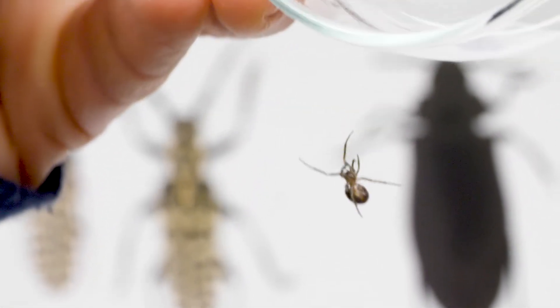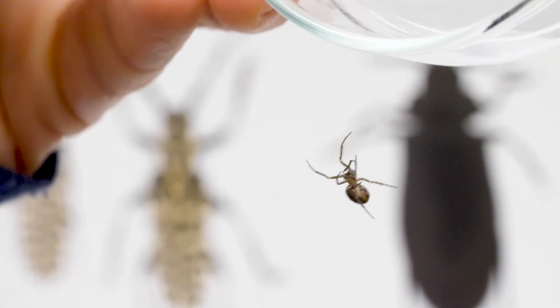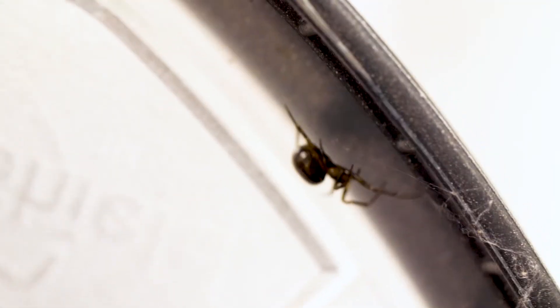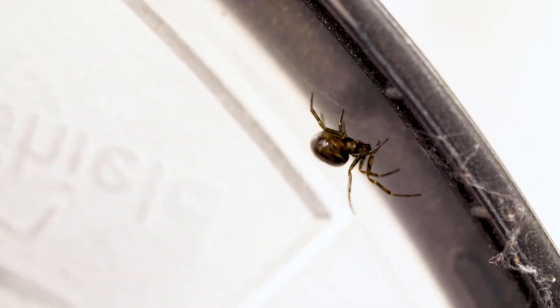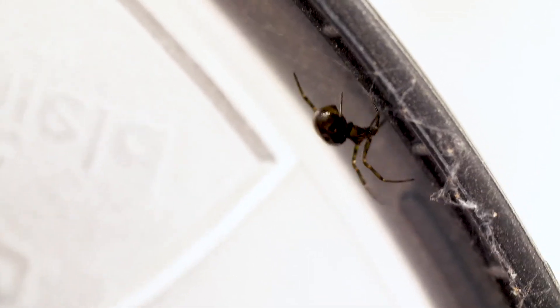That's characteristic of spiders in that same family, the Theridiidae family. They like to be in darker areas — around baseboards, underneath furniture — and could be around window wells, but tend to be in areas that are a little bit darker. The Steatoda cobweb spiders are not harmful to humans and are very unlikely to bite.